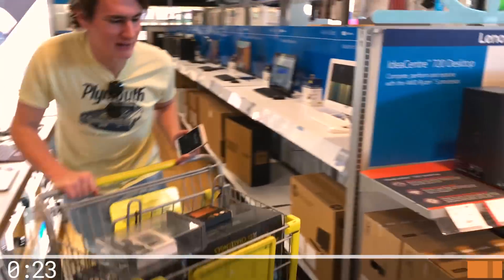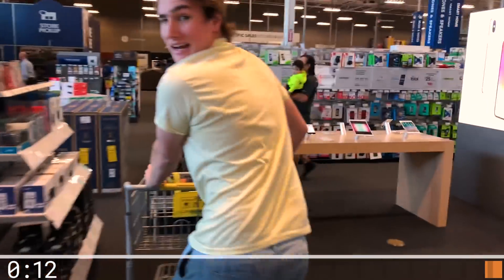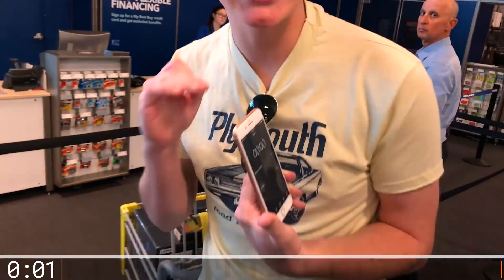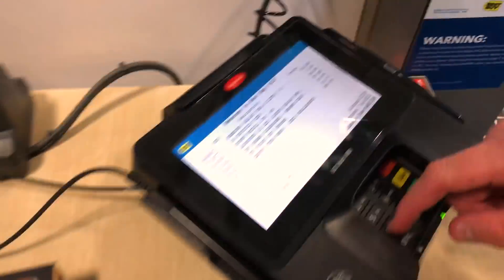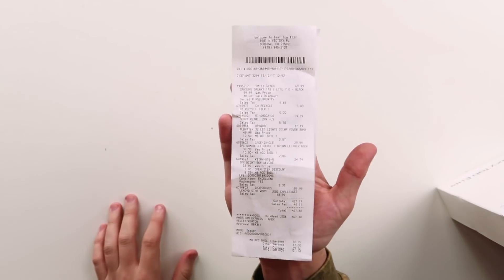We've got to make it — these are the most narrow aisles ever. 22 seconds. We're going to make it. We made it — 2 seconds to spare! Finessed this store. $467 bucks. So we're back from Best Buy — somehow we made it back and actually pulled this video off. I spent $467. Not too bad — we actually got some pretty nice swag.